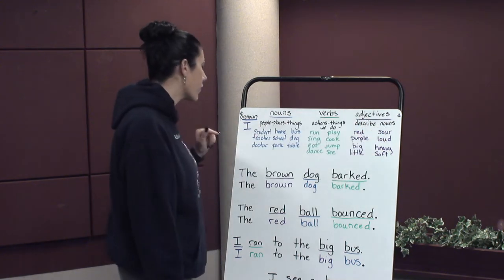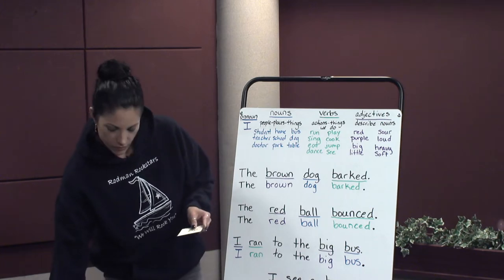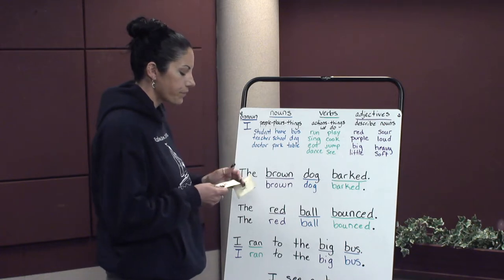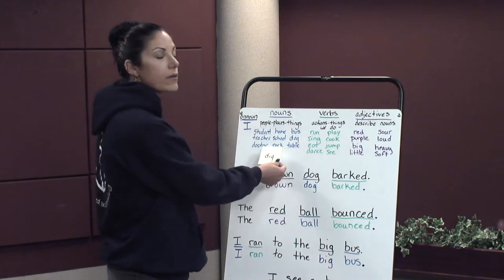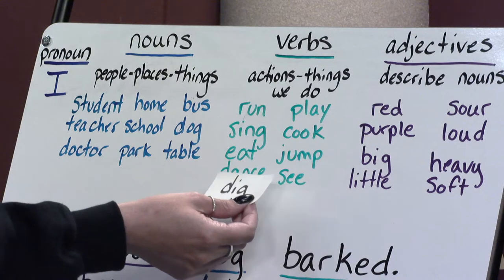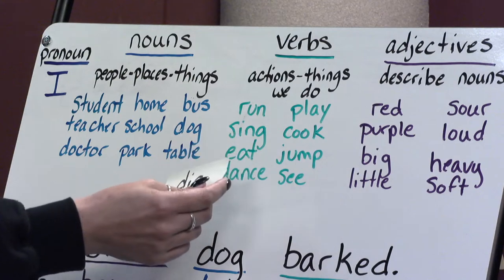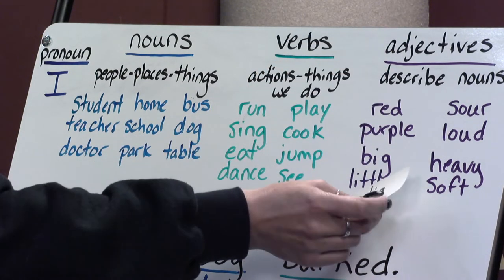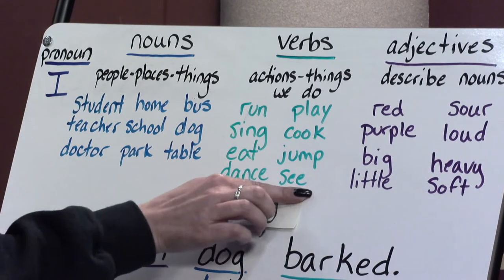So I have a little activity before we look at our sentences. We're going to do a few together. Let's look at the word dig. Is dig a person, place, or thing? No. Is dig something we can do? Yes — we can dig in the dirt or in the sand. Is dig describing something? No, it is not. So it is a verb. It is an action — it's something we can do.